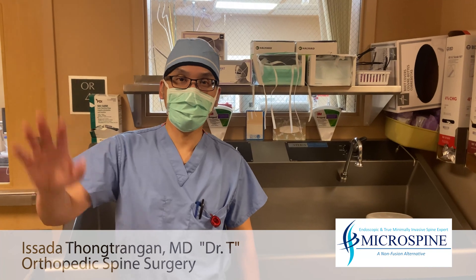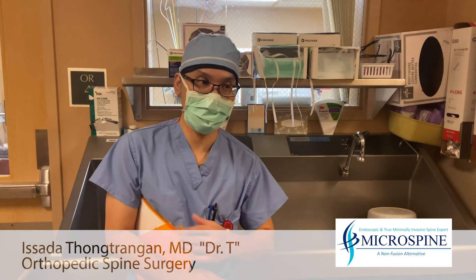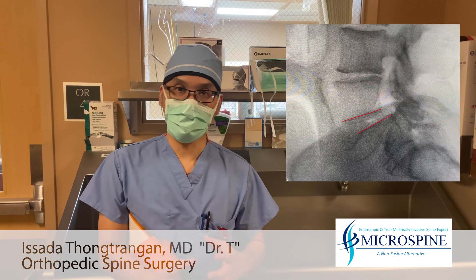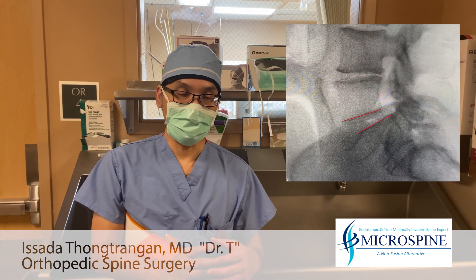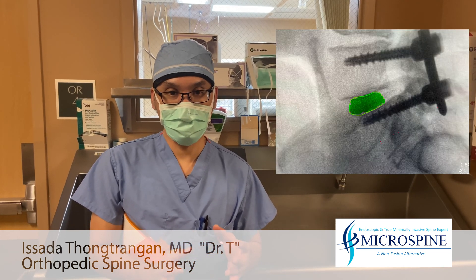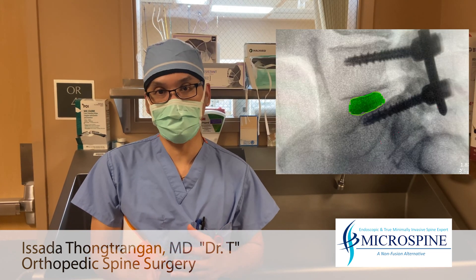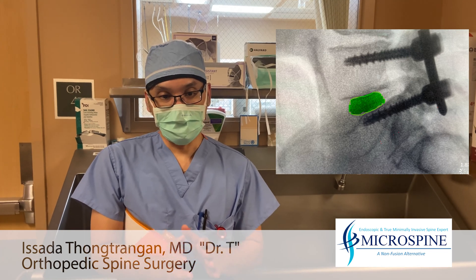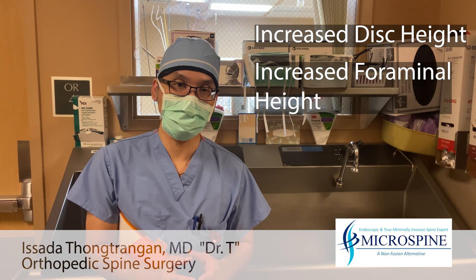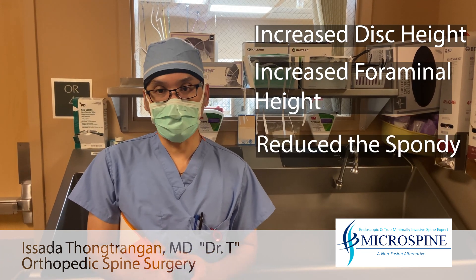This is Dr. T again. We finished the first surgery and everything went well. We accomplished what we discussed — we were able to place the expandable device between the L4 and L5 vertebral bodies. We distracted the disc height, increased the foraminal height, and reduced the spondylolisthesis.